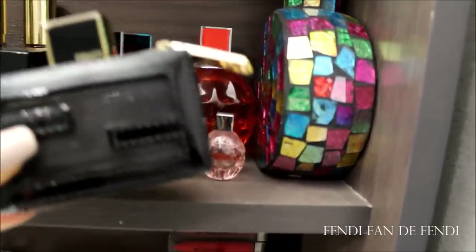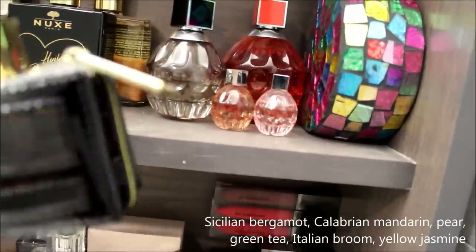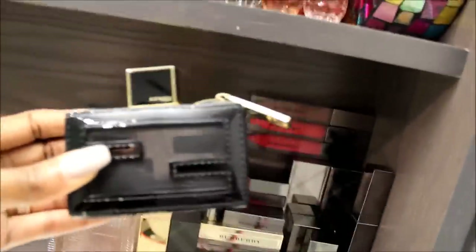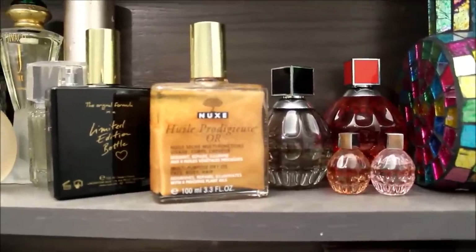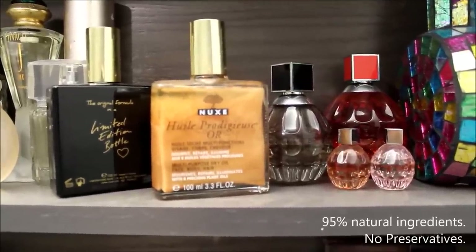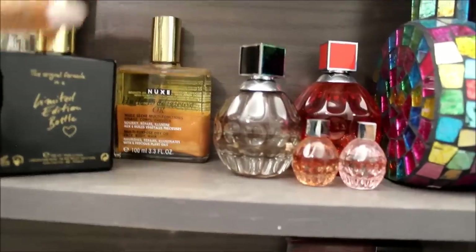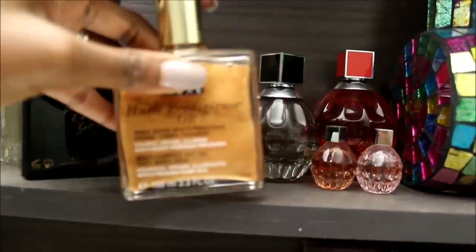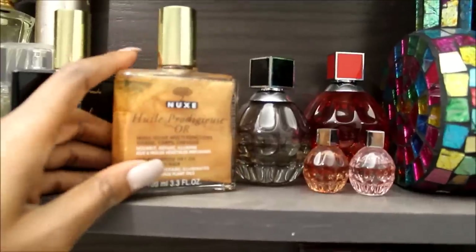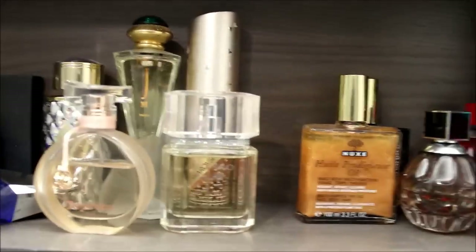All my Jimmy Choo fragrances are here along with the little samples that I usually get. This is my favorite Fendi — this is Fan de Fendi and it comes in a limited patent leather case. These are the Nooks — it's an all-purpose, multi-purpose dry oil for face, body, and hair. They're really sexy for a night out or even when you're going to the beach. These are freaking amazing.